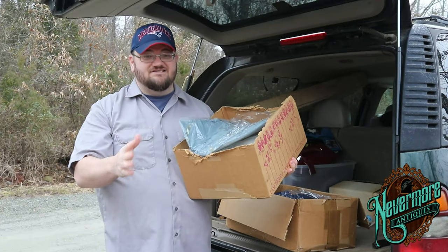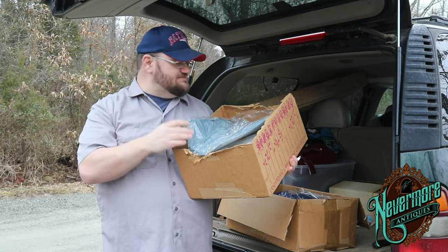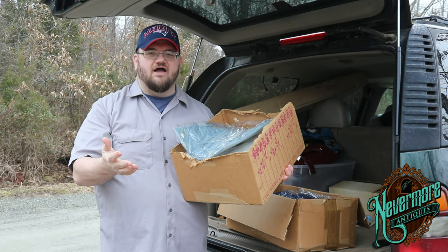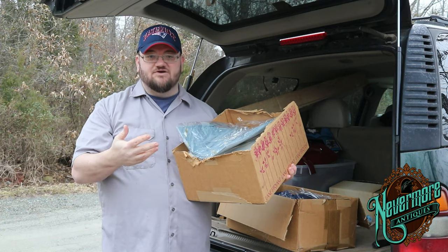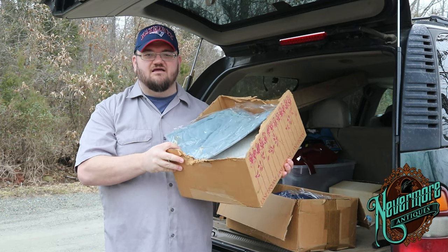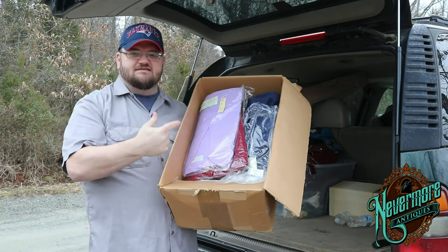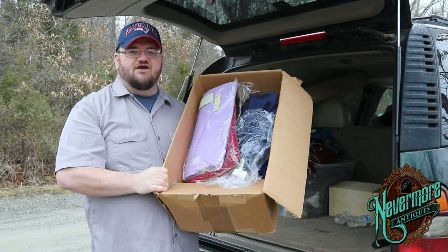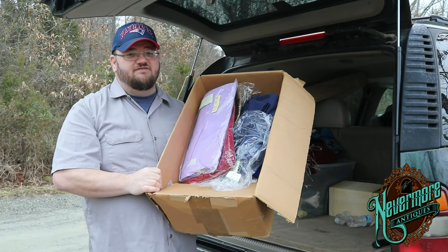I'm not going to go through these boxes and show you everything, but this is a bunch of new old stock Lane Bryant women's clothing. I scored it — I think I paid like $11 a box. I've got this box and a second box with probably 20 pieces in each. I paid $11 so I'm in it at about 50 cents a piece.